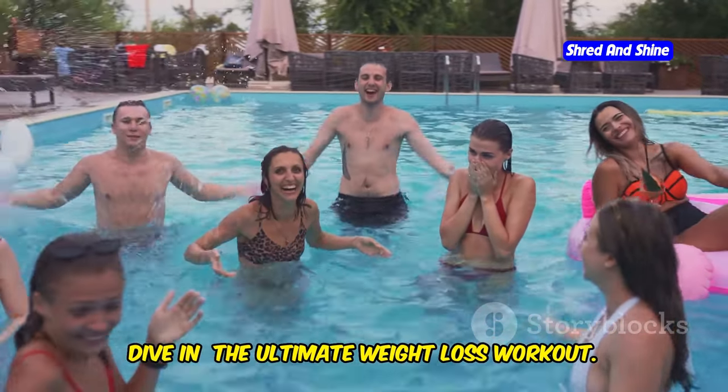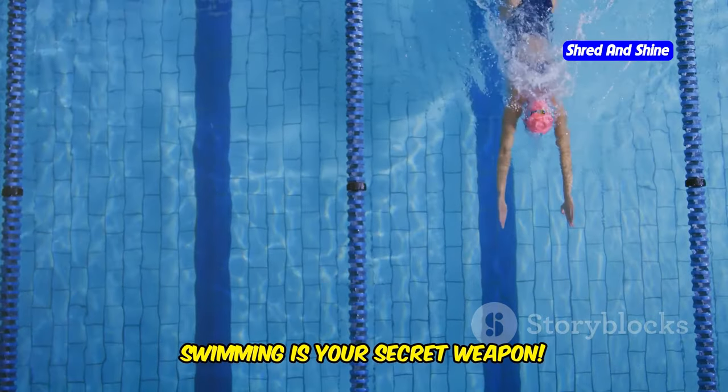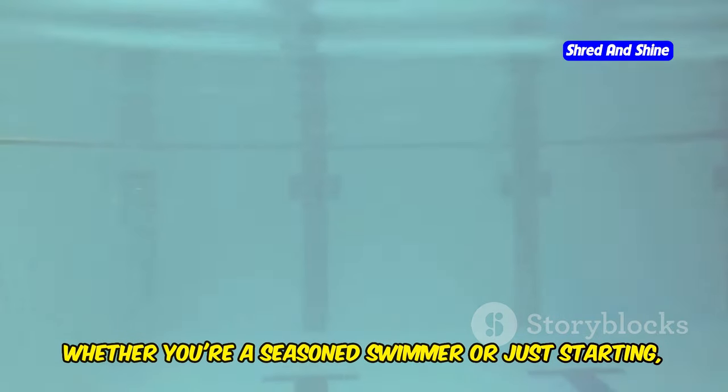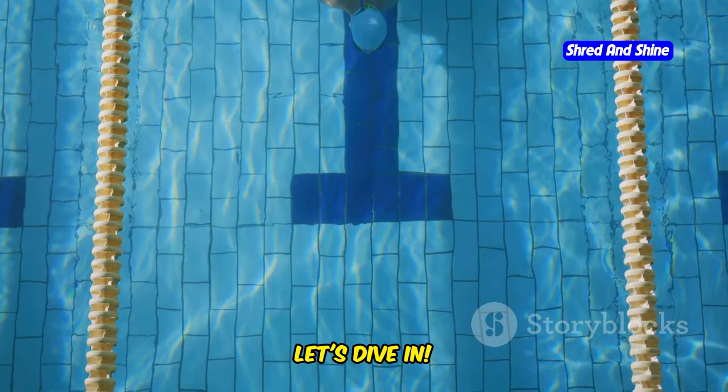Dive in — the ultimate weight loss workout. Want to feel amazing and torch calories? Swimming is your secret weapon. It's a full-body workout that's easy on your joints. Whether you're a seasoned swimmer or just starting, the pool can be your path to a healthier, happier you. Let's dive in.